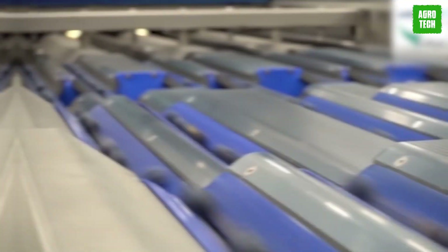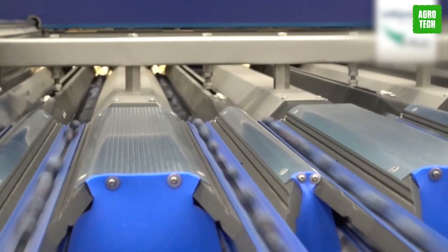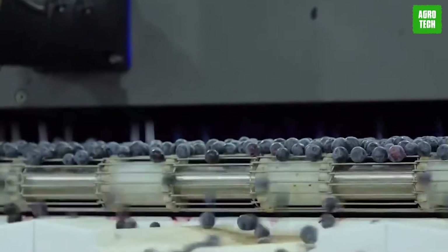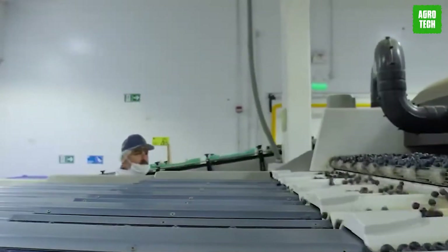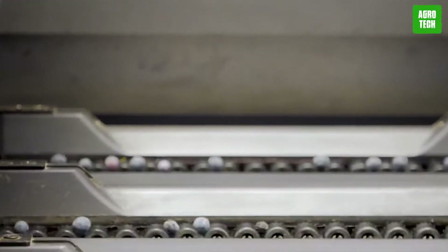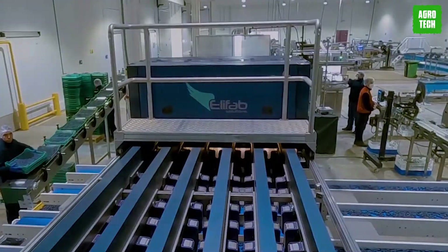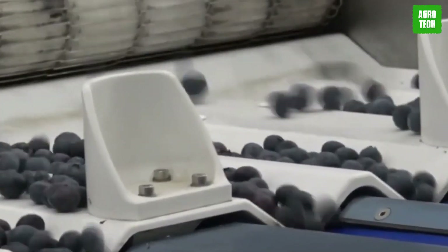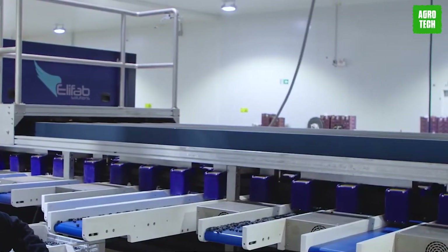The Ellipse Berry Grader revolutionizes packhouse operations by enabling the accurate sorting of millions of individual berries at exceptional speeds, all while minimizing fruit damage and labor requirements. With their automated berry class grading machine, packhouses can maximize throughput with consistent quality, reducing dependency on manual labor. Superior accuracy is guaranteed, allowing growers to extract maximum value from each batch and maintain their reputation for quality.